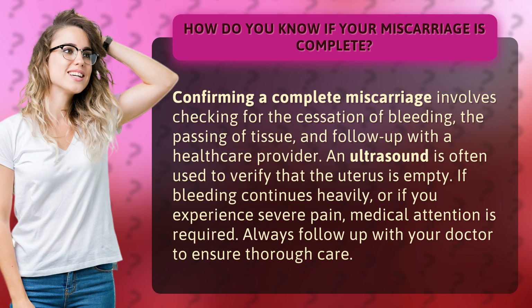If bleeding continues heavily, or if you experience severe pain, medical attention is required. Always follow up with your doctor to ensure thorough care.